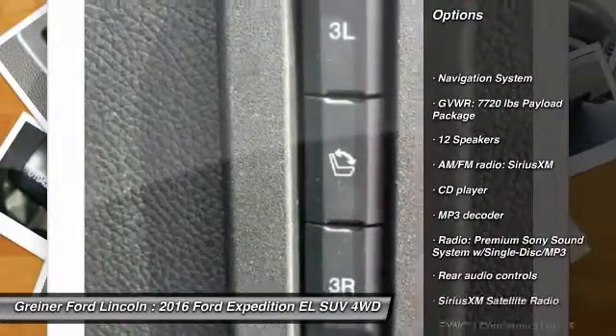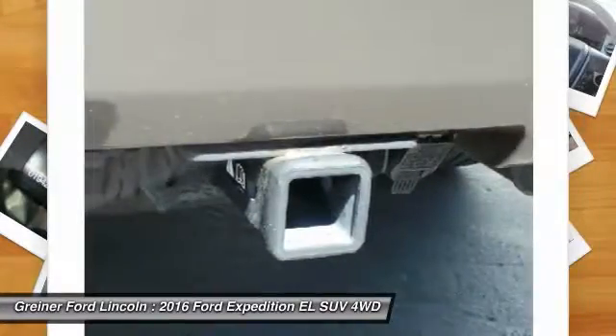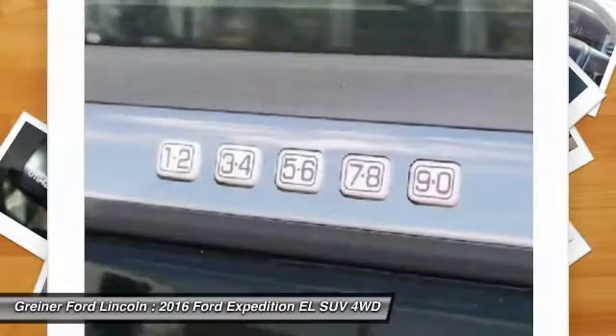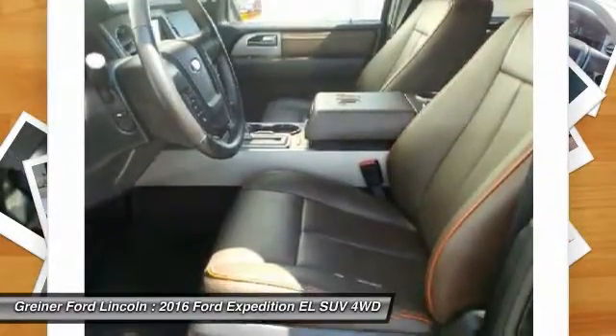power passenger seat, navigation system, dual airbags, leather wrapped steering wheel, power steering, air conditioning, front alloy wheels, four wheel disc brakes, and universal garage door opener.